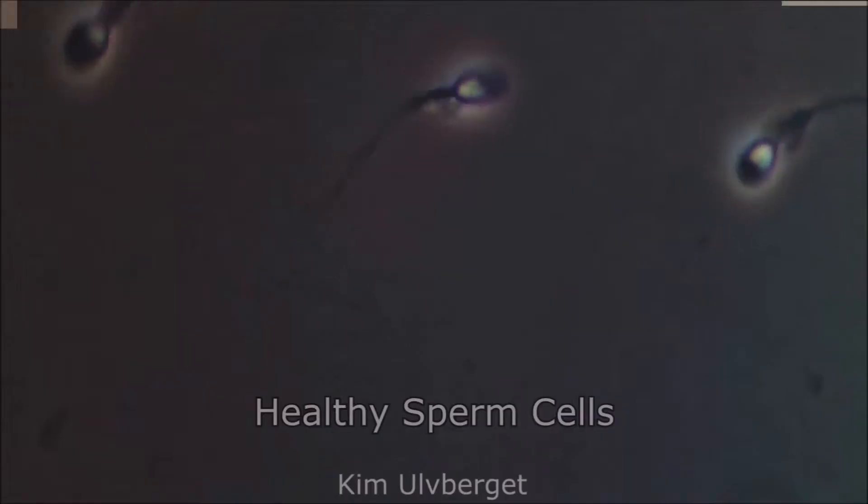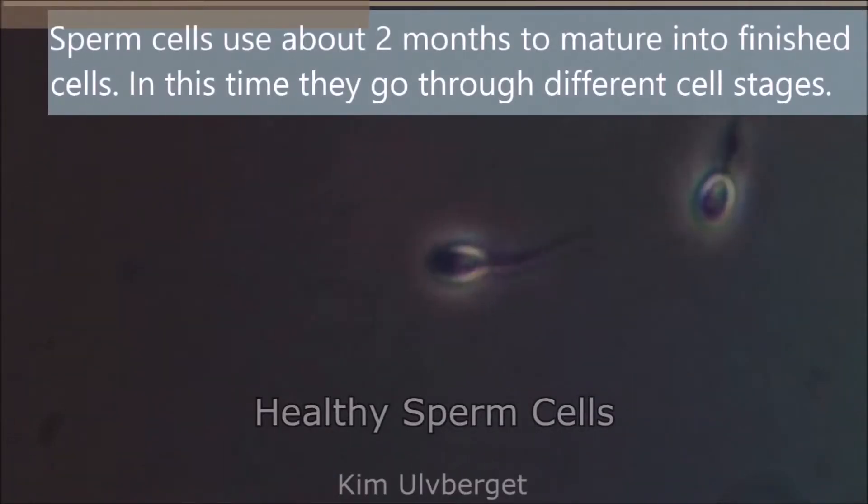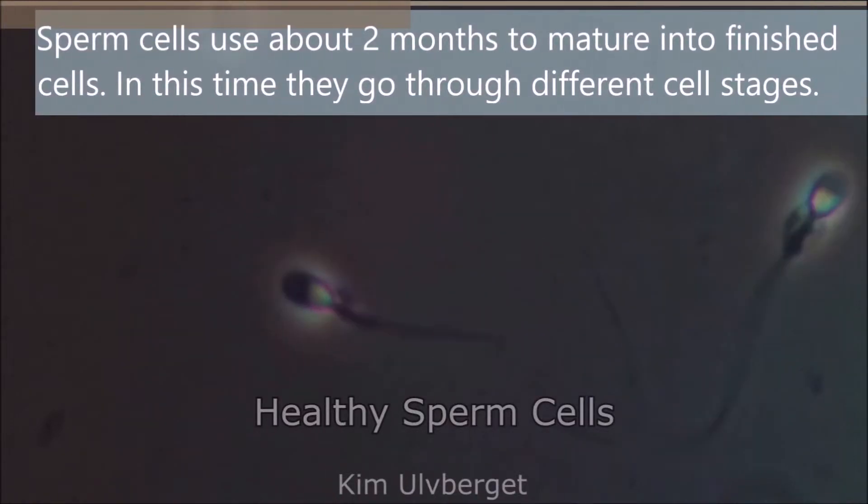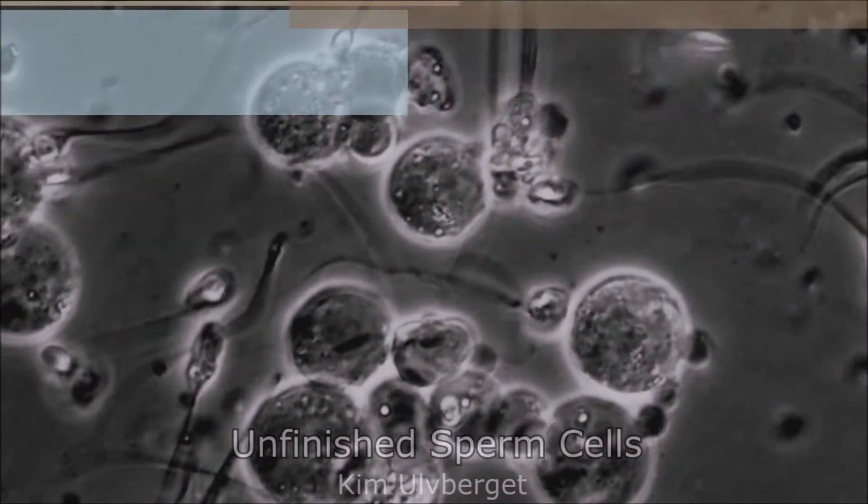Five facts about sperm cells. Did you know that sperm cells use about two months to mature into finished cells? During this time they go through different cell stages.